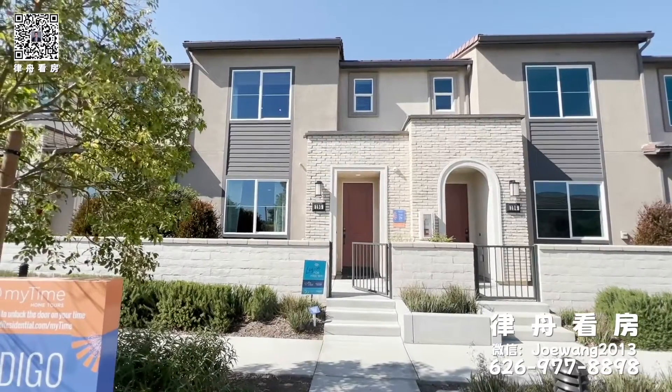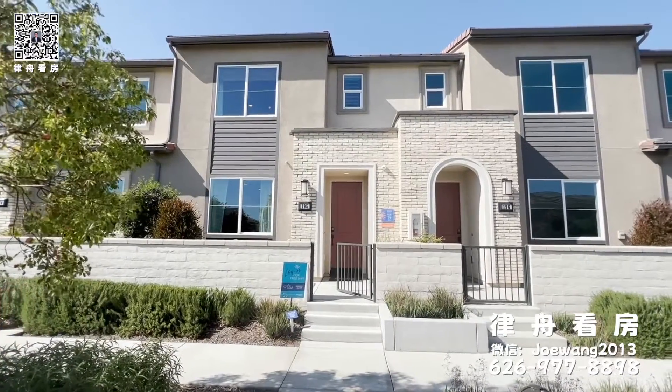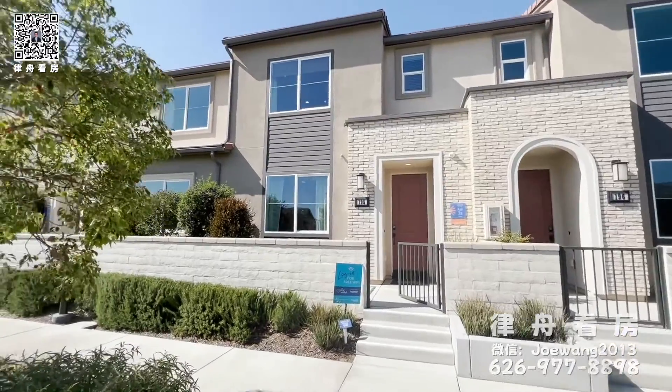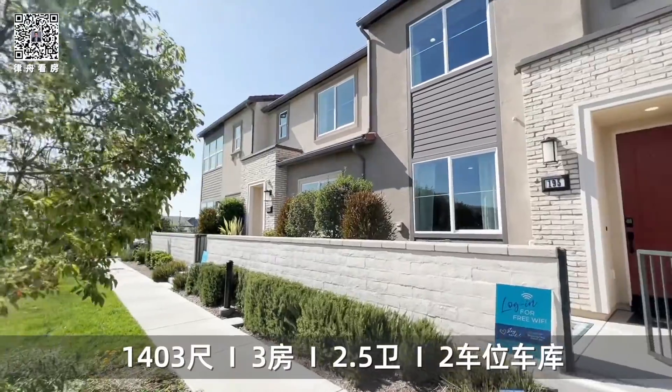Hello everybody! My name is Joe Wang with Harvest Realty Development. Welcome to my YouTube channel. This is another beautiful day for another property tour. I'm your Los Angeles realtor.